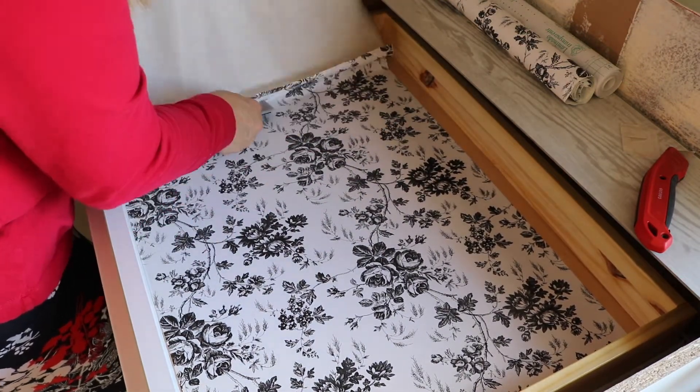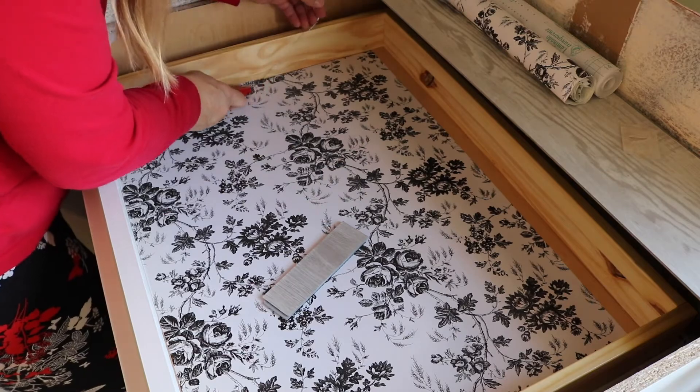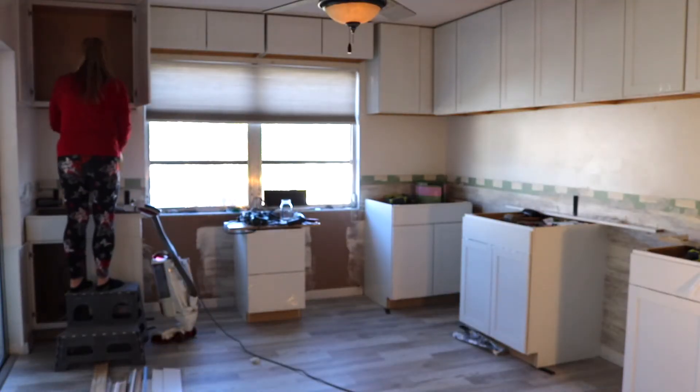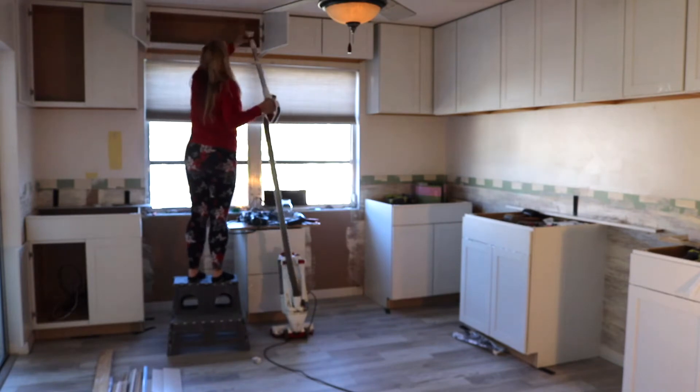I'm just trimming up the edge there — I kind of went up over the side — so I just use a straight razor to trim that and then pull that right out of there. That was very easy to do.